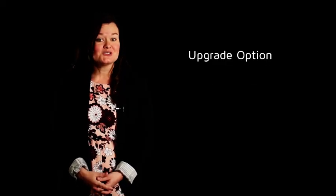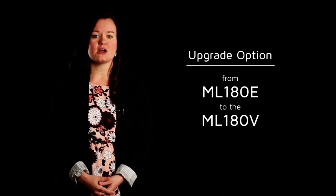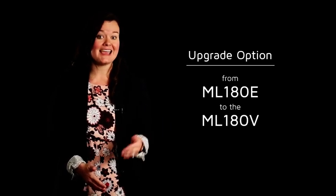As a great upgrade option from the ML180E, the ML180V's variable speed motor allows for even more temperature control, electrical efficiency, and humidity control. For homeowners in southern and or humid climates, the ML180V is an ideal entry-level variable speed furnace.